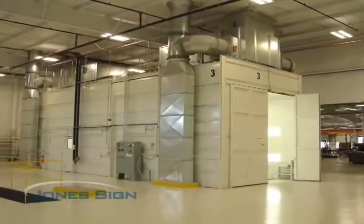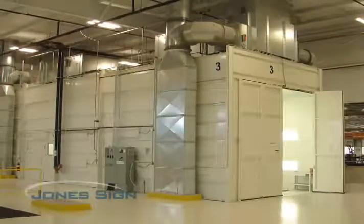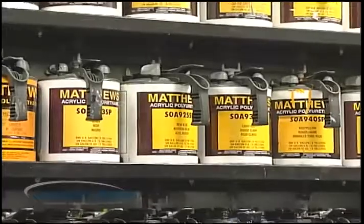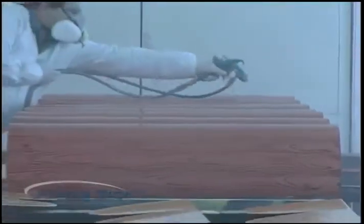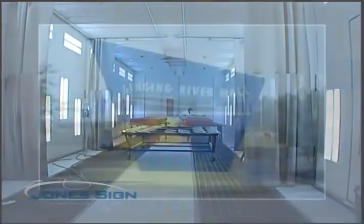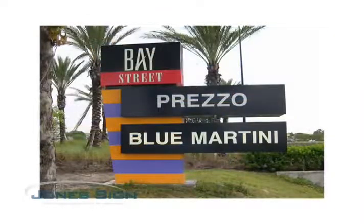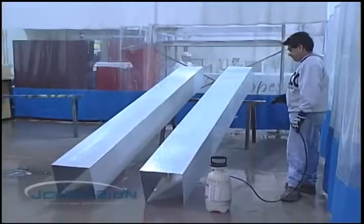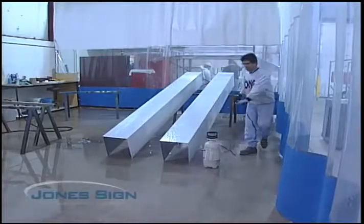Jones Sign has four double downdraft booths and a fifth in the works. The level of air filtering in these rooms is impressive and finishes to automotive quality. These booths also include a bake feature. Jones Sign is proud to be a Matthews Paint certified paint applicator. Matthews Paint was developed specifically for the sign industry and has an eight-year longevity against fading and pollutant elements. With Matthews Paint and the booth's bake feature, Jones Sign is more than comparable to any powder-coated process. Jones Sign acid etches everything we paint — acid will clean all of the impurities off and make surfaces receptive for painting.